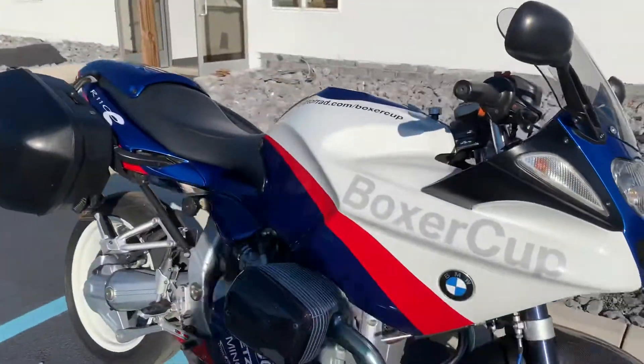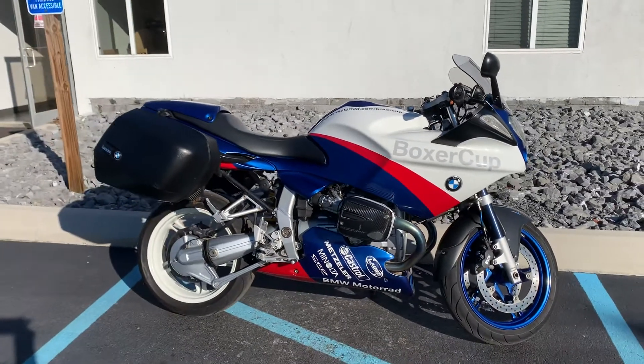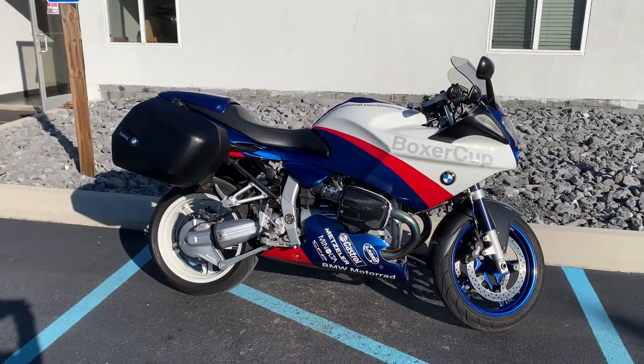Fairly rare bike here. Give us a call today or email info at Kissel Motorsports dot com for more information or to schedule your test drive. Thank you.